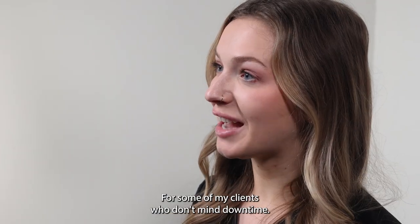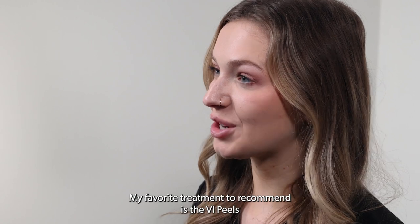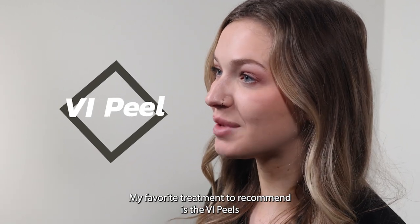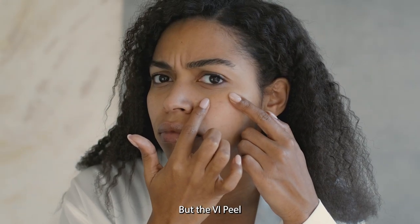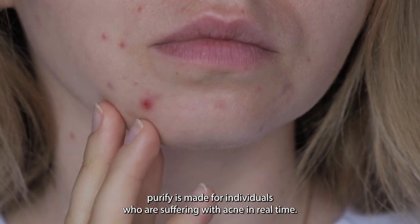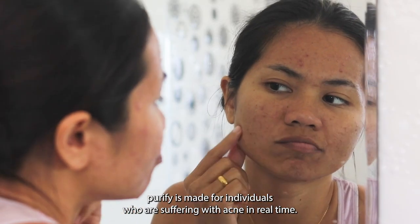For some of my clients who don't mind downtime, my favorite treatment to recommend is the VI Peel. Typically individuals are scared to get chemical peels while they are breaking out, but the VI Peel Purify is made for individuals who are suffering with acne in real time.